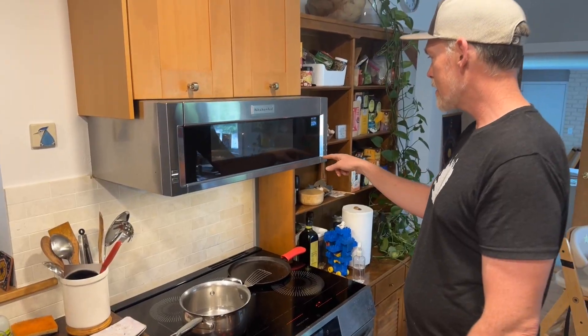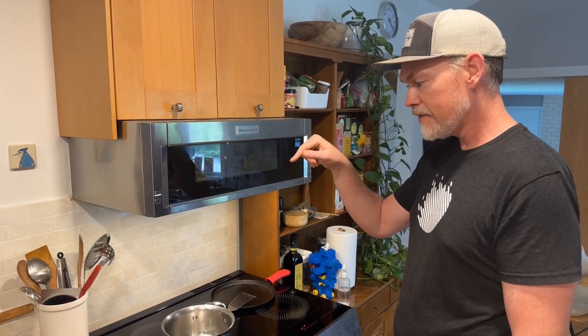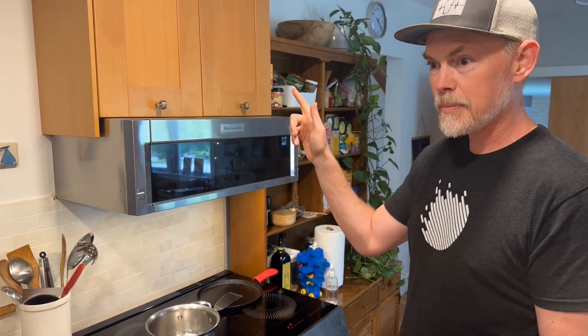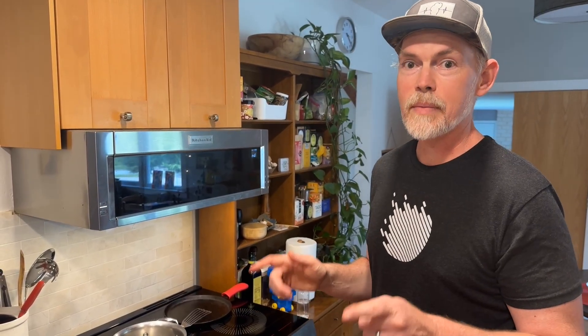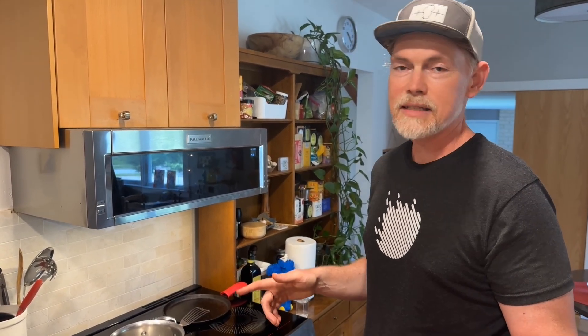The generator is powering the microwave, the stove, the heat pump upstairs, the lights, the fridge, and the internet — everything's running. The only thing I haven't tested is the whole-home air conditioning. That's a lot to ask of this generator. If I can have everything but that, I'm pretty happy.